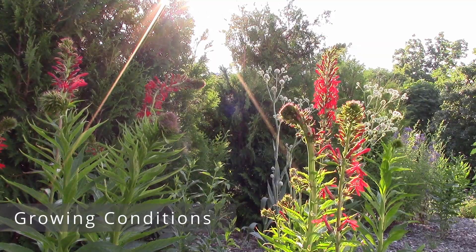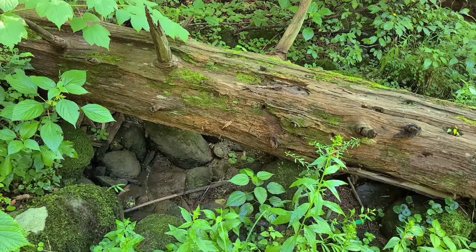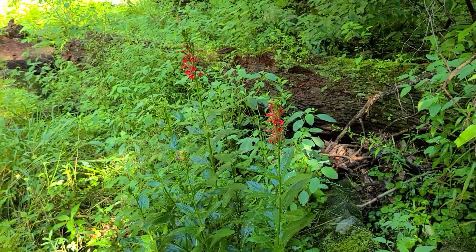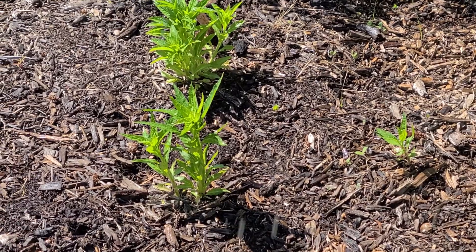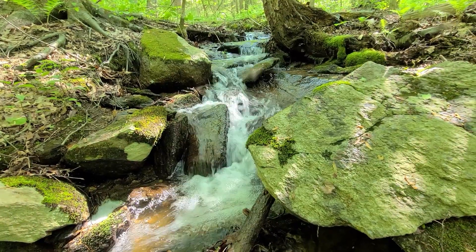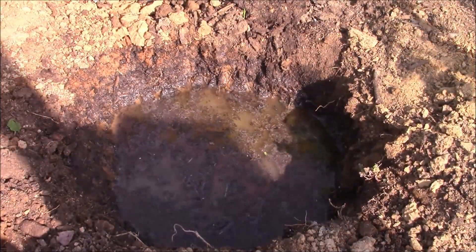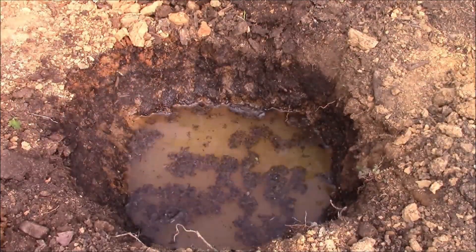For growing conditions, the cardinal flower can grow from full sun to partial shade. For moisture, it needs continual access to moisture — this plant is not drought tolerant, so you can grow it in regular flower beds or drier areas as long as you provide supplemental water. For soil types, it does well in most of them. It can go in sandy soils that drain fast as long as it's near water, and thicker soils are fine too. I grow these in compacted sandy loam and just water when needed.